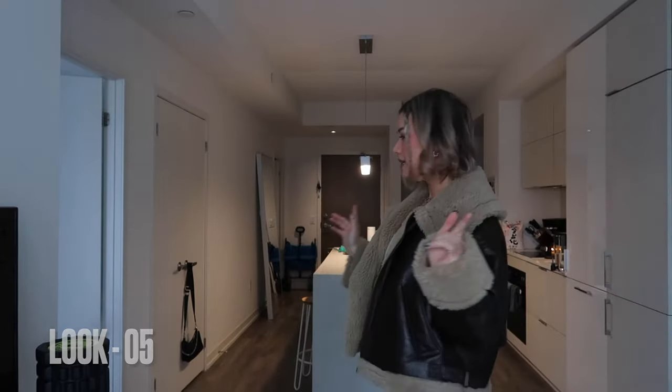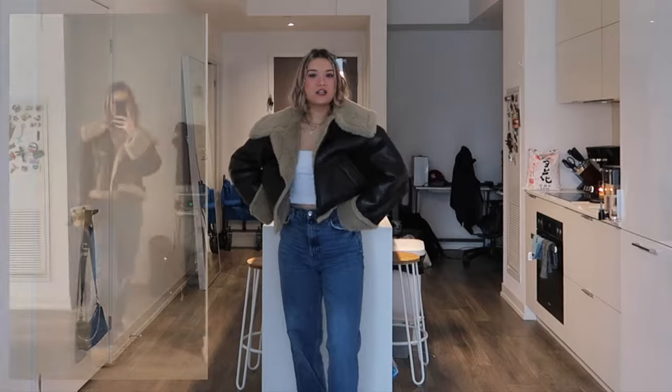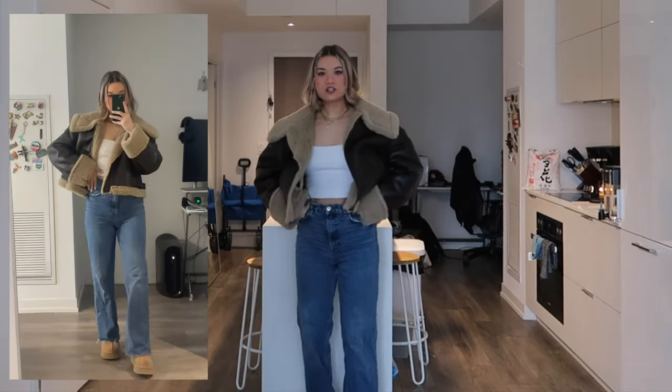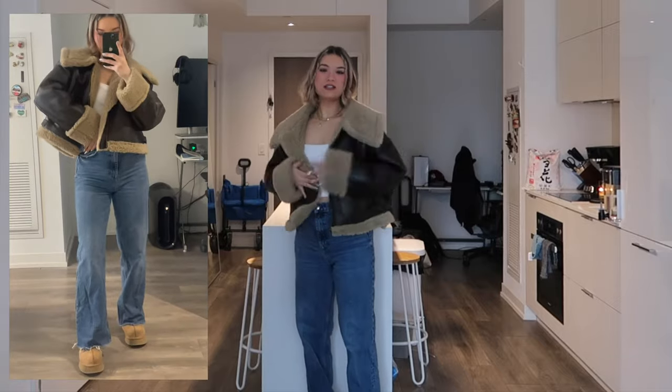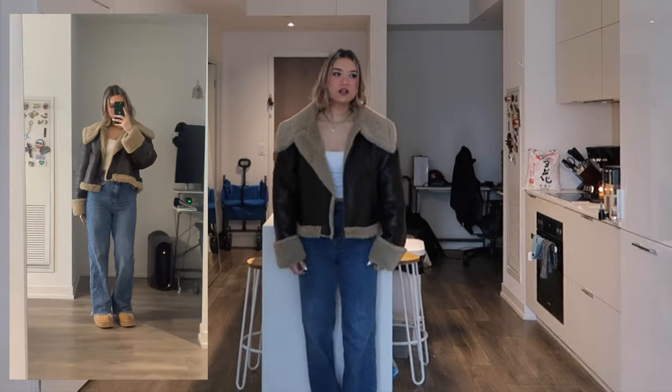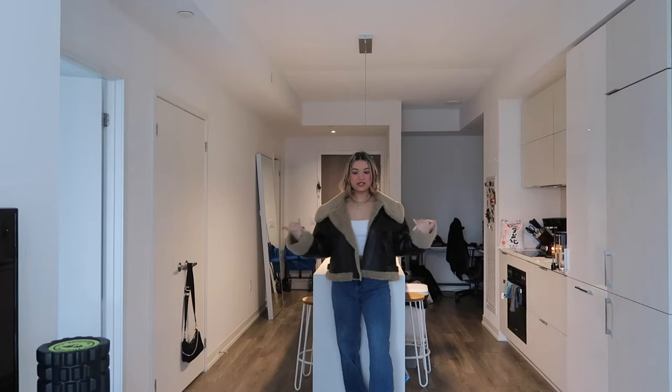For the final fifth look — last but not least — we're going with the most casual look. We're pairing the UGGs with some jeans. We've got the jeans, a little oversized jacket, and the UGGs. These are Zara straight-leg raw-hem jeans — I cut them because they were way too long for me. So cute! That's the last look with the UGGs.